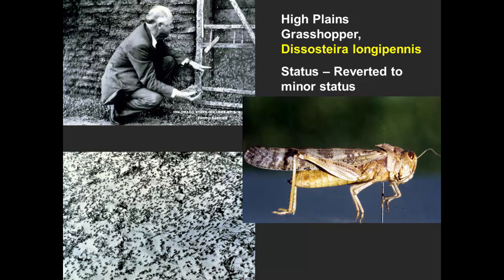That kind of summarizes some of the things for grasshoppers — a pretty complex group of insects. Sometimes we can do some things to help manage them, but they present significant challenges.